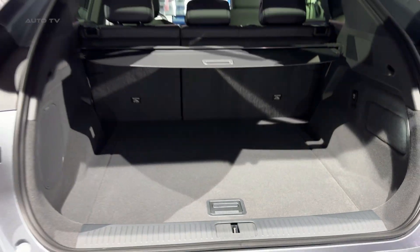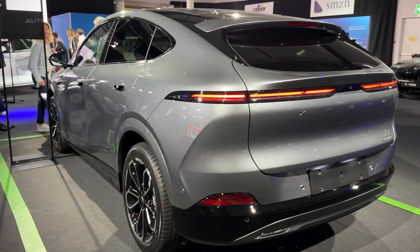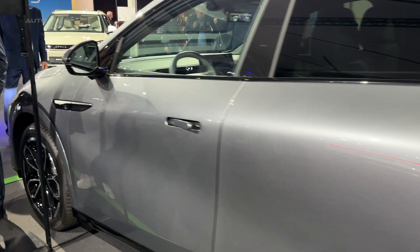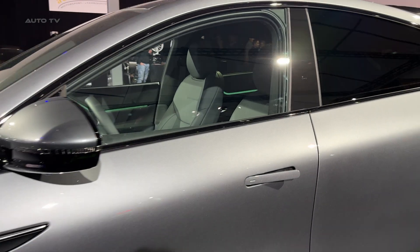Let's talk price. Base model starts at €47,000 in Europe. The all-wheel drive performance trim? Around $51,000. Tesla Model Y Performance? $60,000 — and you still don't get ventilated seats or a 360-degree camera without paying extra. This is the part where most people realize they've been overpaying.